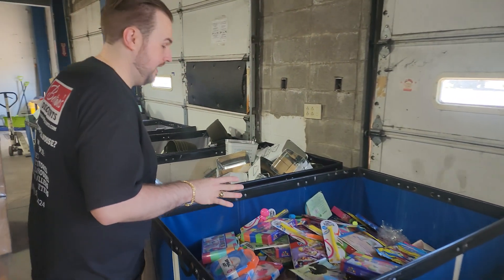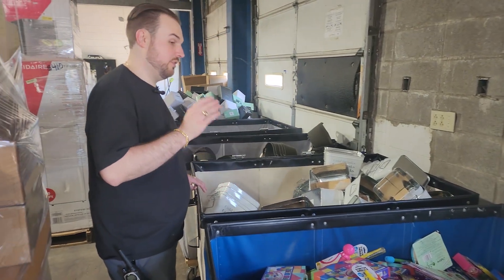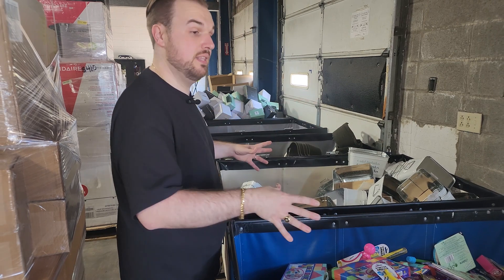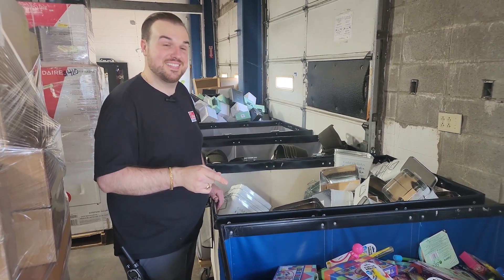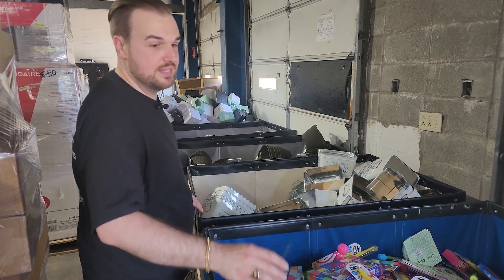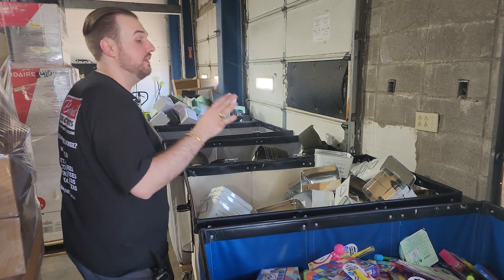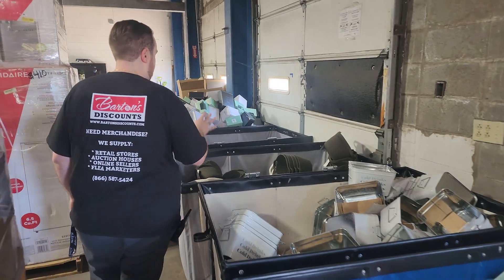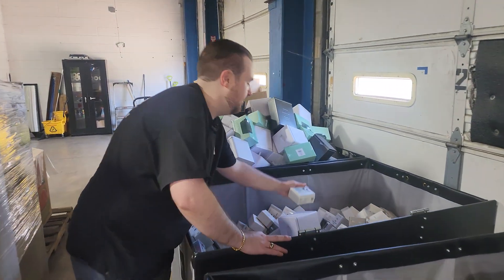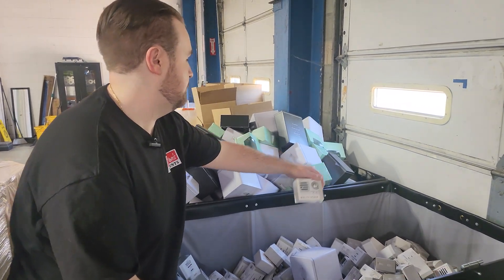The bins have been going really well. It is $30 per box — you choose out of these bins what goes in the box. If you get five boxes or more, it is just $25 per box. They are filling these up every day, so we keep loading them up. We've got some different wireless speakers this time.